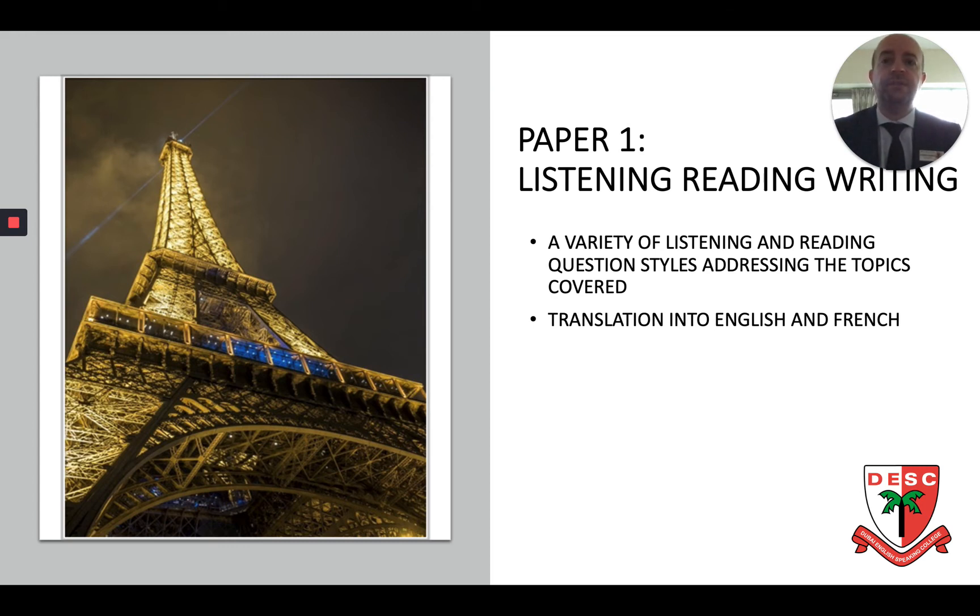In terms of themes, the course covers a wide variety of different topics such as cyber society, music, cinema, and we also have a look at politics and immigration and at the current issues in the French-speaking society.